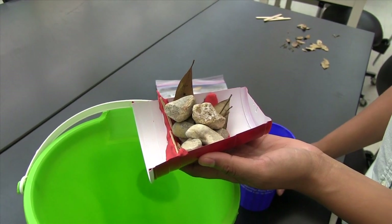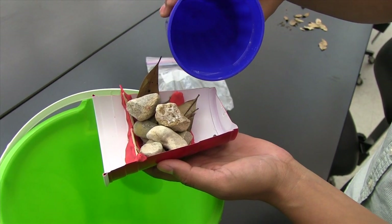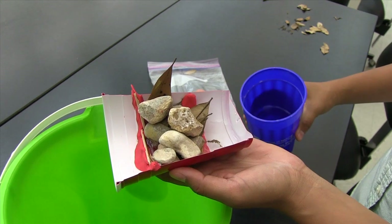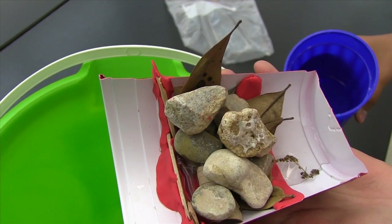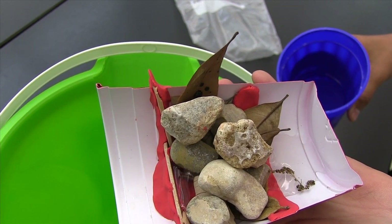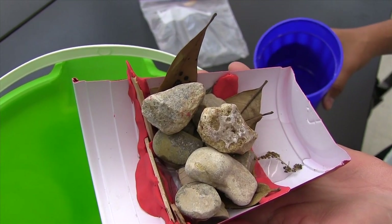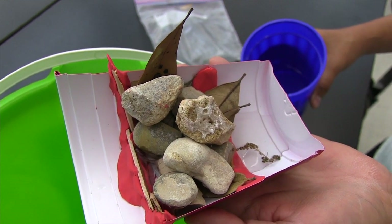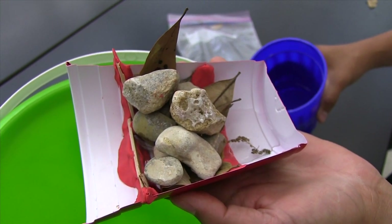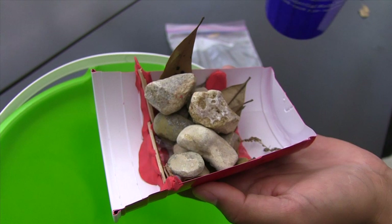Are you ready to test your dam? Yeah. Why don't you go ahead and pour some water in? So you can see that the water flowed through to the other side, but does it look like it's stopped? Yeah, it looks like it's stopped. That's really awesome. It looks like the rocks slowed it down, and then the clay and the sticks stopped it from flowing out. I think if I add more, it's going to overflow. Can I try it? Yeah, go ahead and try it.